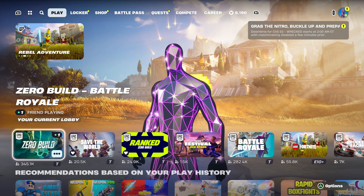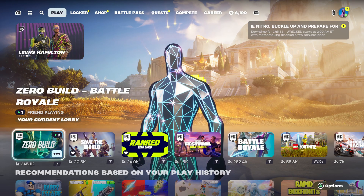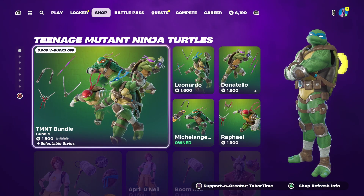Hey guys, what's going on, it's Electronico here and today I'm going to rate the item shop and just give a review on it. So let's hop right in. I have not seen the item shop yet, this is my live reaction.